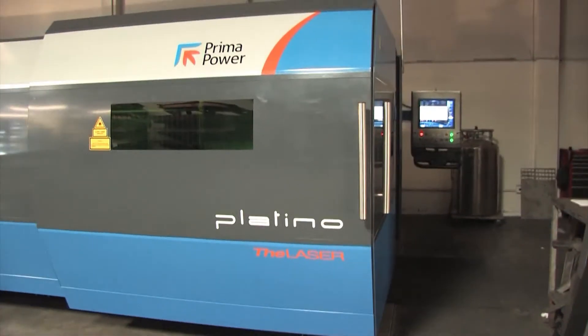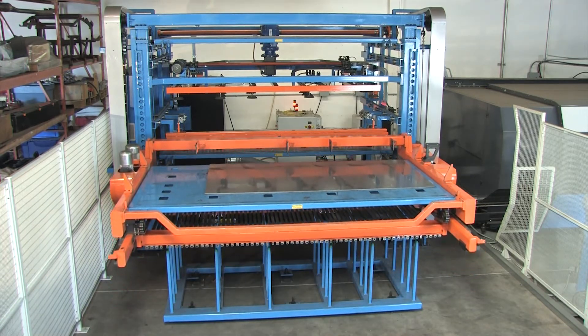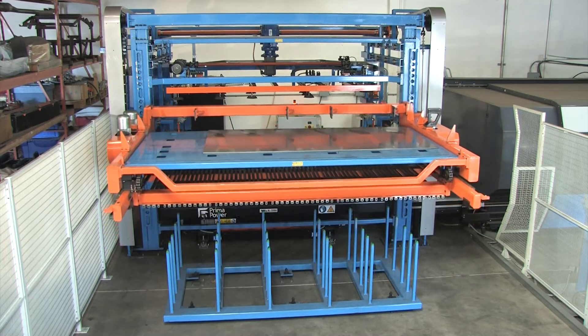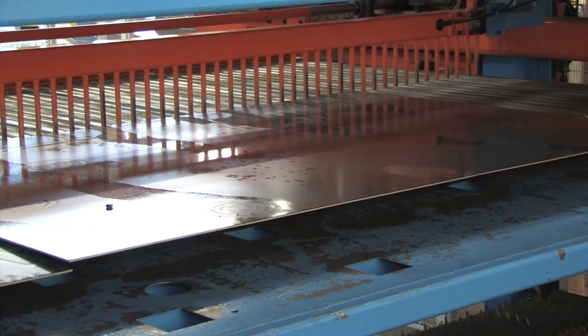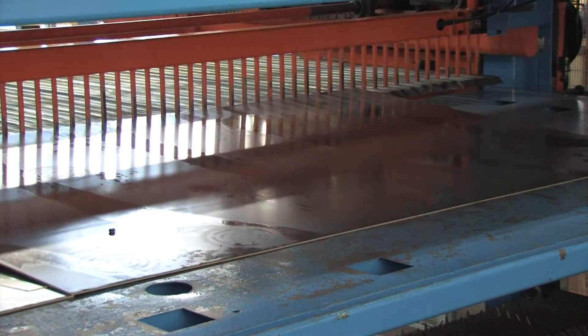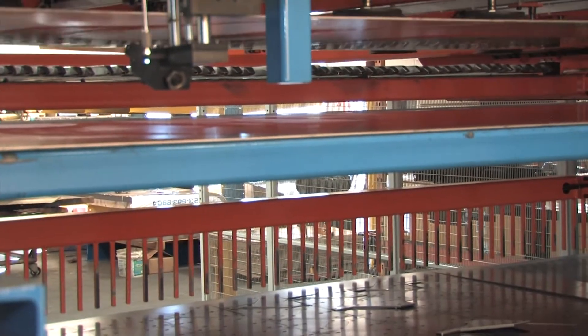The laser was installed in March of 2015 and the tower was installed a few months later. Prima Power's compact tower server allows easy loading and unloading for blanks and process sheets. It has an elevator for loading and unloading the pallets on and off the tower, and features single sheet separating control systems and sheet reference.